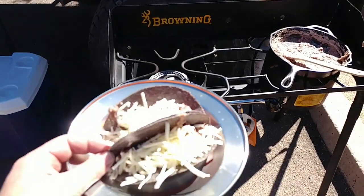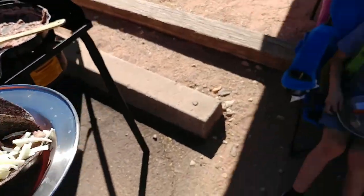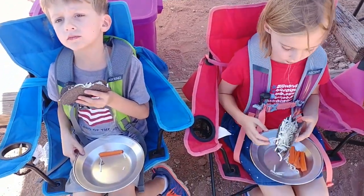Making lunch — refried beans with blue taco shells and mozzarella cheese. How's it taste? Good. We're eating carrots too.